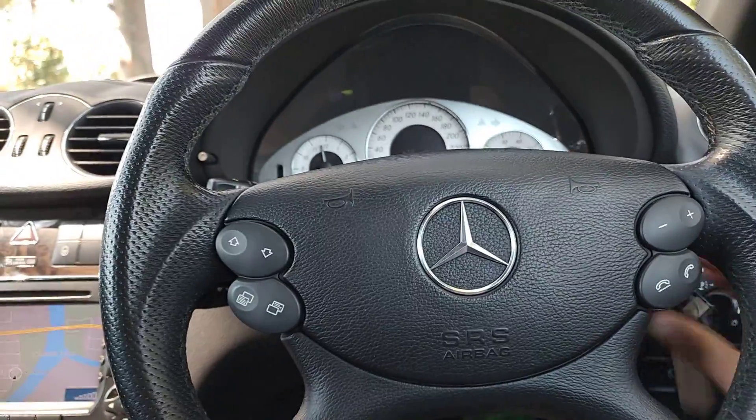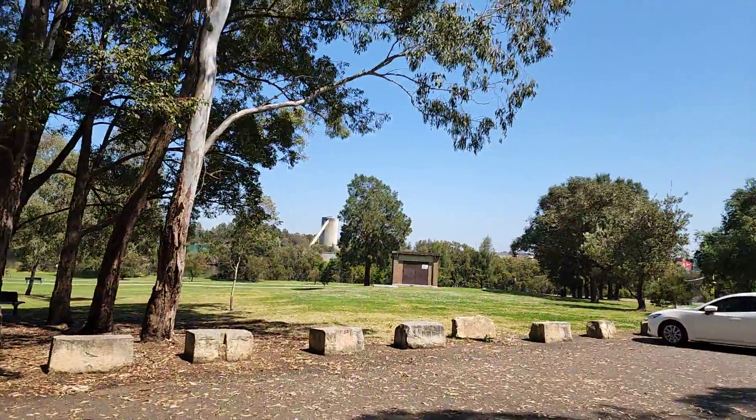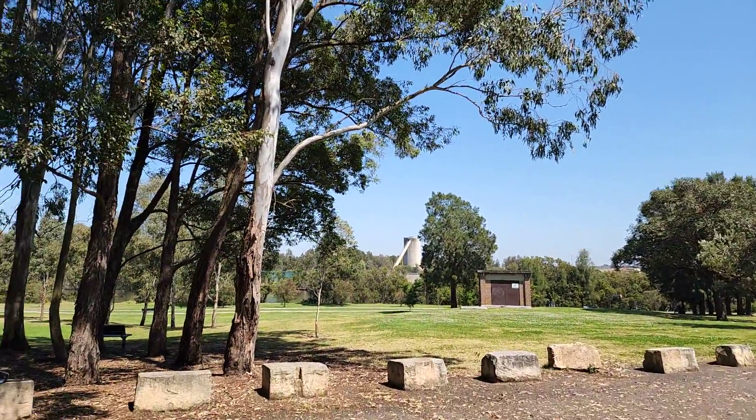They're not expensive to service. Here at the Old Timer Centre, we are located on this stunning Parramatta River here in Rydalmere. Beautiful day — come and ride your bike.